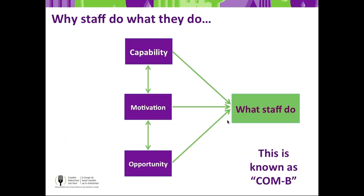Why do staff do what they do? Basically, they need to understand what they need to be doing and have the capability and capacity to do it. They need to be motivated to do the activity and need to have the opportunity to do it. Any behavior — not just in health care — requires changing these things in the right combinations to get behavior change. We call this COM-B: Capability, Opportunity, Motivation leading to Behavior change.